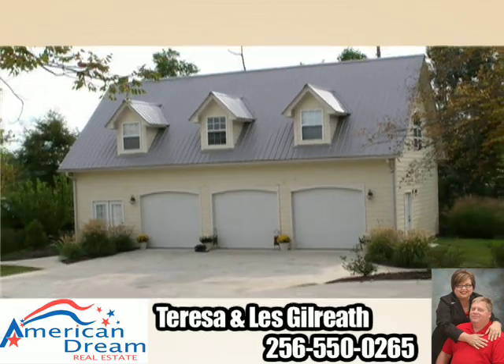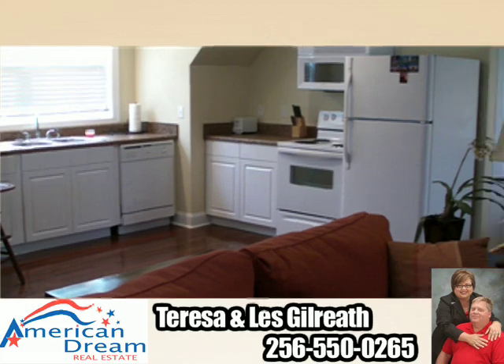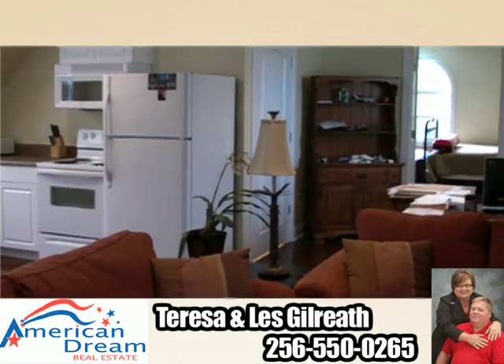Just a few steps from here, you'll find the detached three-car garage with living quarters above. Equipped with a kitchen, living area, and bathroom, this will make the perfect guest suite.